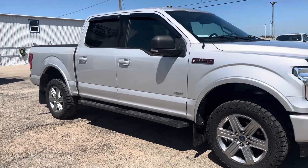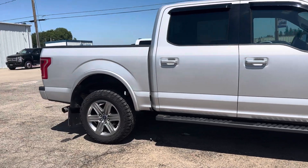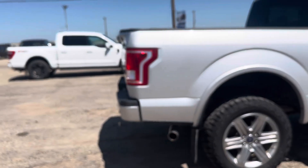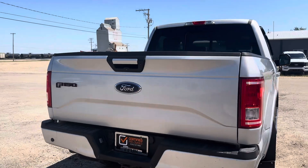Check out this 2017 Ford F-150 XLT in this nice silver color. It has a backup camera as well as a tow package. The back window opens up too.